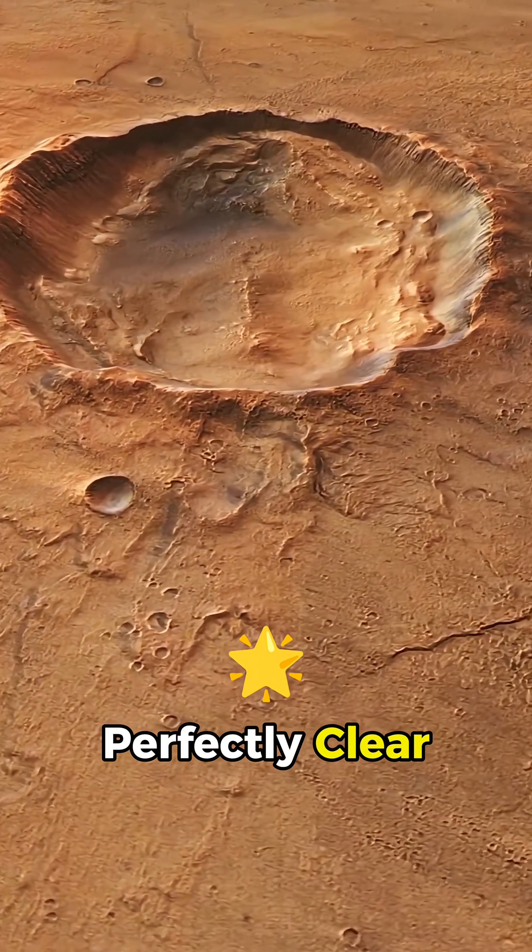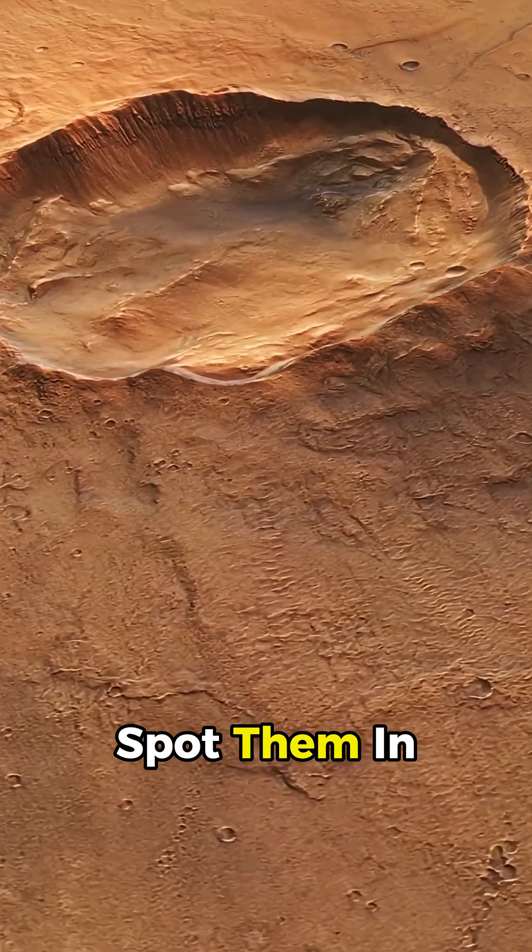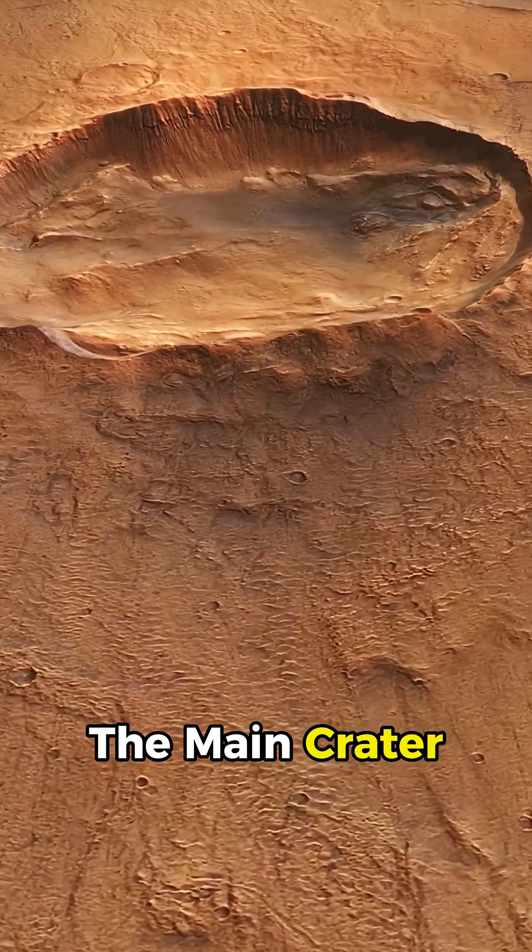The wings aren't perfectly clear or even — they look rough and uneven, but you can spot them in the lower left and upper right sides of the main crater.